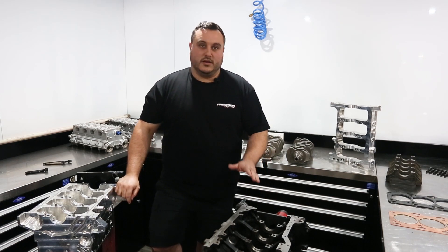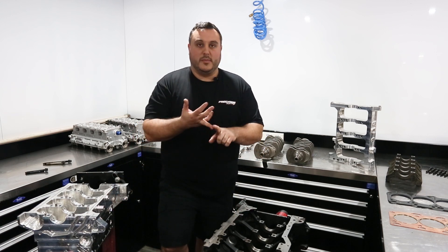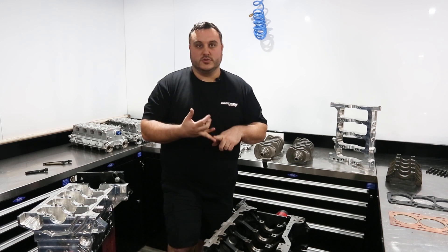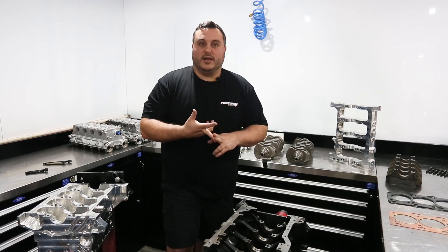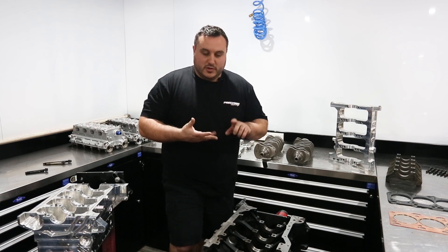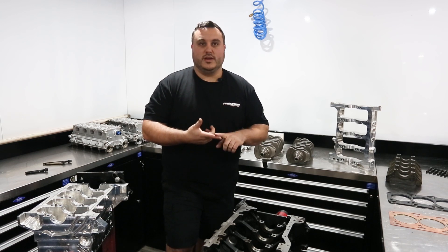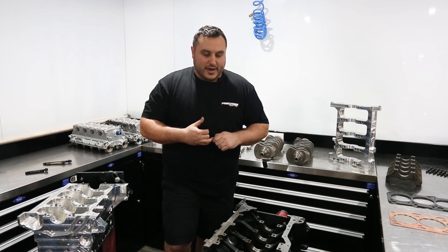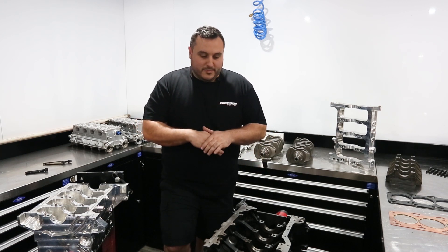The first thing I would ask when building an engine for a customer is A, how much horsepower they're actually going to make — regardless of the engine suitability, whether it's 800 horsepower or 600 horsepower — and what the car is going to be used for. If it's going to be used for Targa, circuit, street, or drag, they're all very different power deliveries and would offer a different stroke depending on turbo choice for all of those.